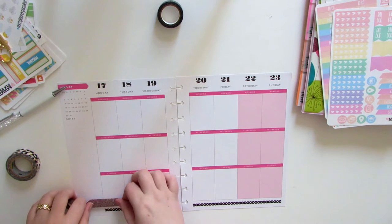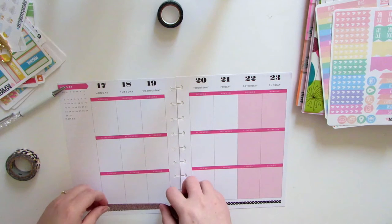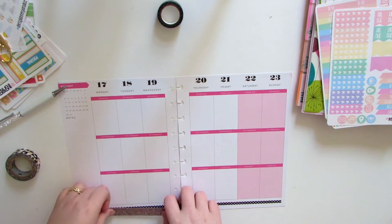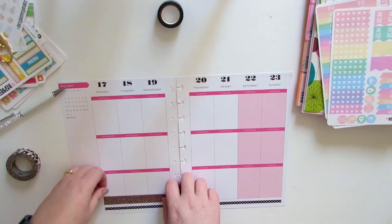Hi everyone, it's Arielle. I'm going to do a plan with me for this week in my brand new Happy Planner. I'm so excited that I got to use this this week and I can't wait to do more plans with it. Stay tuned if you want to see how this goes.